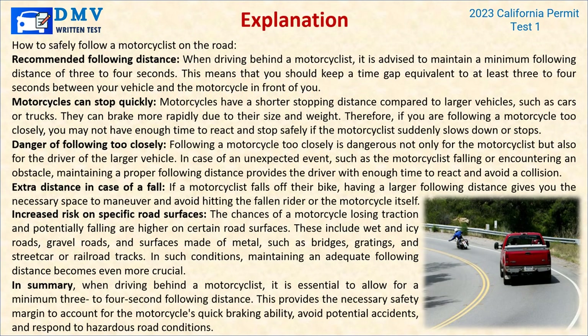Explanation: When driving behind a motorcyclist, maintain a minimum following distance of 3 to 4 seconds. Motorcycles have a shorter stopping distance compared to larger vehicles — they can brake more rapidly due to their size and weight. If you are following a motorcycle too closely, you may not have enough time to react and stop safely if the motorcyclist suddenly slows down or stops. Following too closely is dangerous not only for the motorcyclist but also for the driver of the larger vehicle. In case of an unexpected event such as the motorcyclist falling or encountering an obstacle, maintaining proper following distance gives the driver enough time to react and avoid a collision.